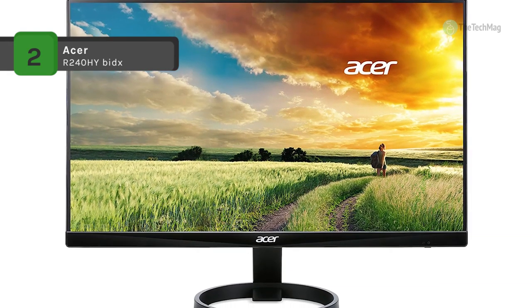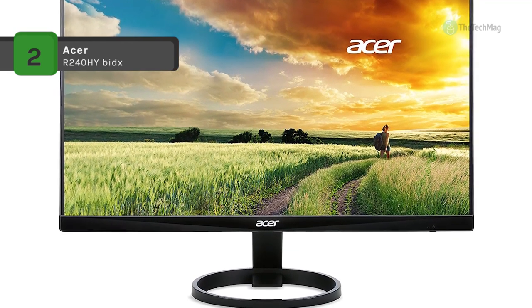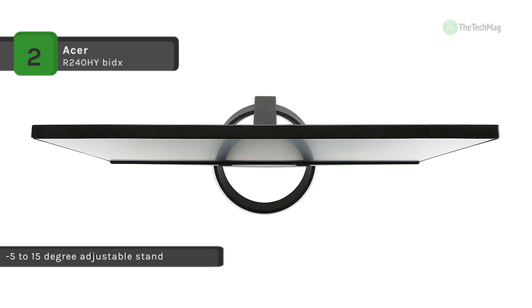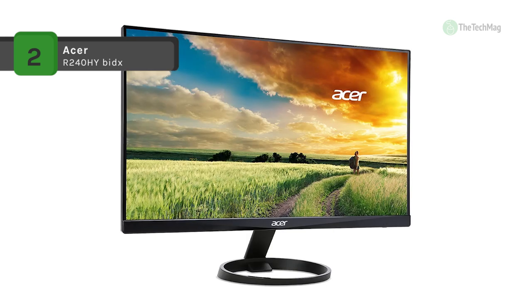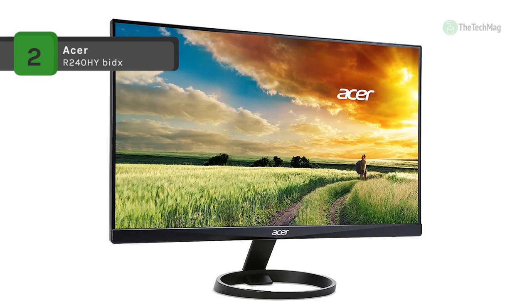This display also has built-in speakers and a USB Type-C port with a reversible interface for charging accessories. Connect this monitor to your system via HDMI or VGA and tilt the screen to your preferred position. This 23.8-inch LCD provides excellent detail with a 1920 by 1080 resolution, making it perfect for productivity and multimedia applications.